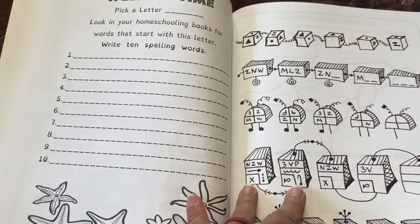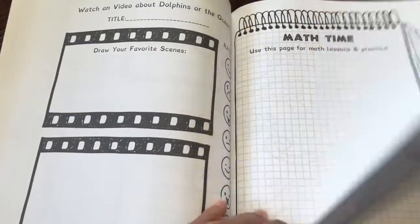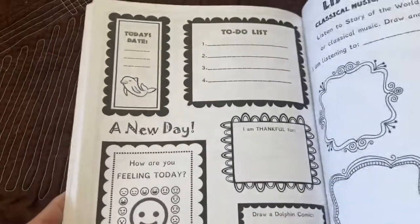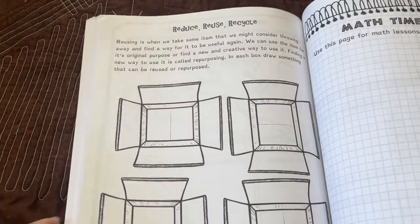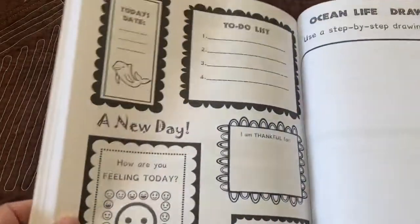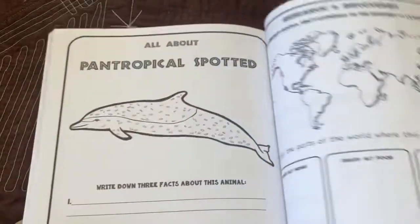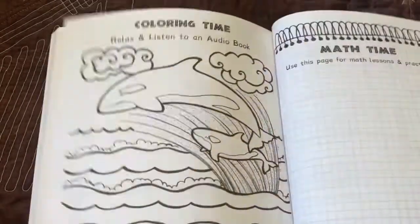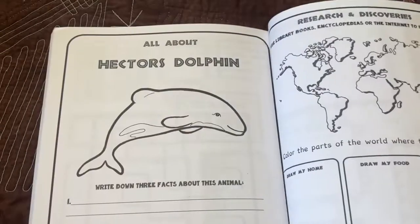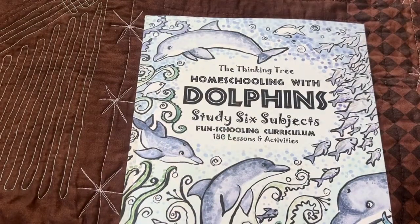Hopefully this gives you an idea if this book is right for your child. We'll just go ahead and skip a few pages — making handmade paper, reduce, reuse, recycle, water conservation — and skip through the last parts. And there you go, that is this journal. Thank you so much for watching — y'all have a great day!